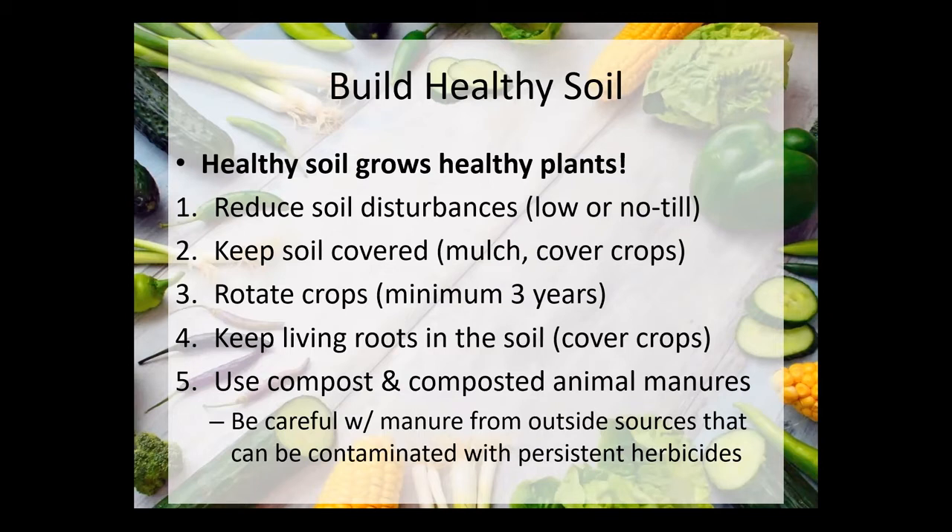Rotating crops is probably one of the biggest things you can do to prevent diseases from building up in your soil, because basically that disease is living in your soil and its food is that particular crop. You have to think of tomato diseases as eating and killing the tomato plant — so you're starving them of their food and they die out. In three or four years when you put tomatoes back there, the disease is no longer living in the soil because it's starved to death. That's why crop rotation is important.